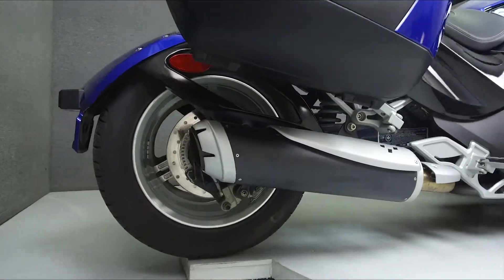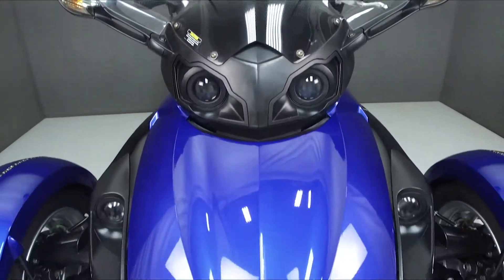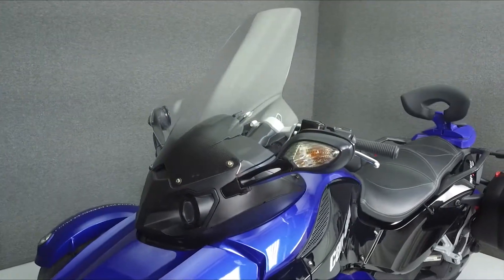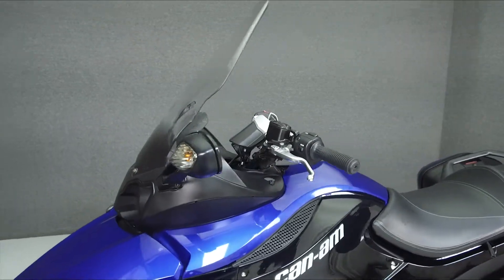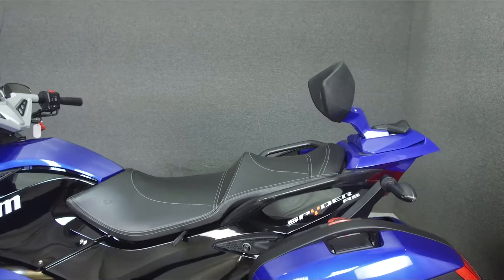This bike has been upgraded with handlebar risers, tank bag mounts, an air horn, MSD plug wires and caps, saddlebags by Jeevy, a tall windshield, LED light strips, passenger backrest, a spider fairing insert, and slip-on muffler.